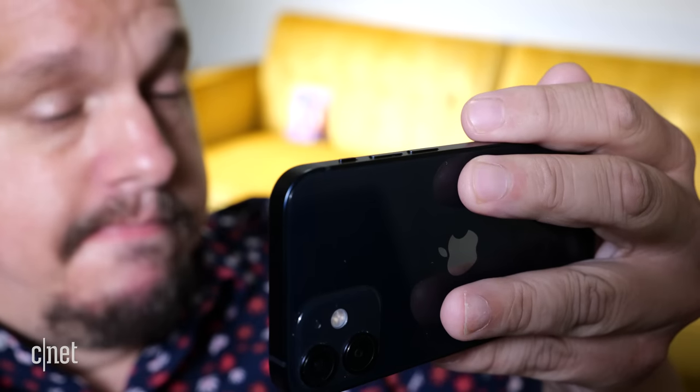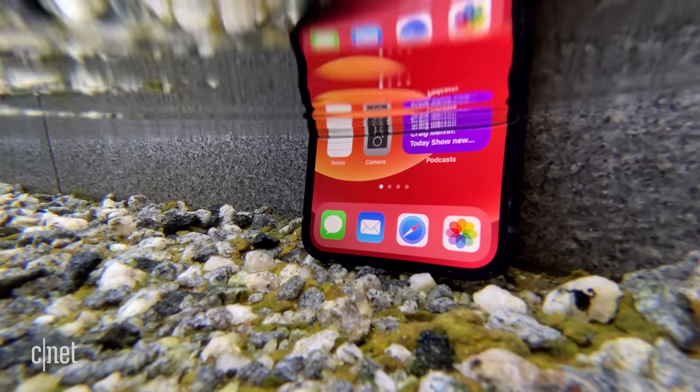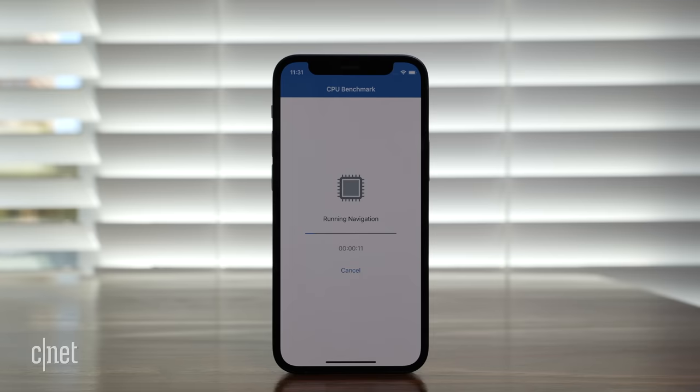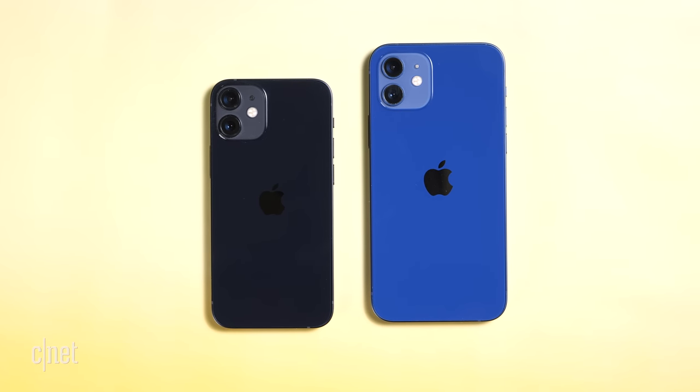And it has the same ceramic shield covering, the same IP68 rating for dust and water resistance, the same A14 Bionic processor. They run the same software. They even have the same cameras.